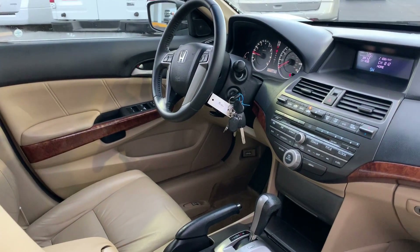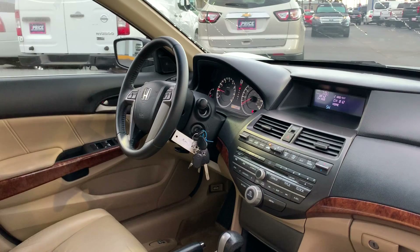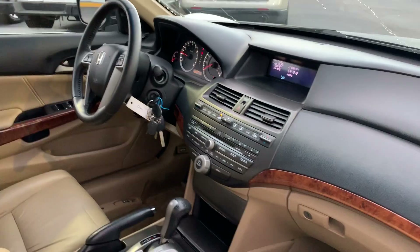Power driver seat, power windows, power locks, power mirrors, leather wrapped steering wheel, cruise control, satellite radio, in-dash CD changer.